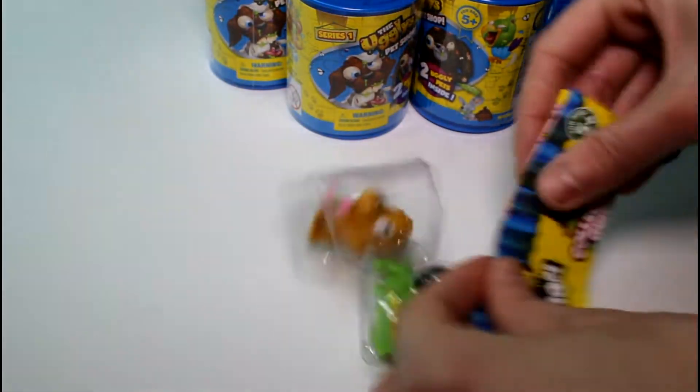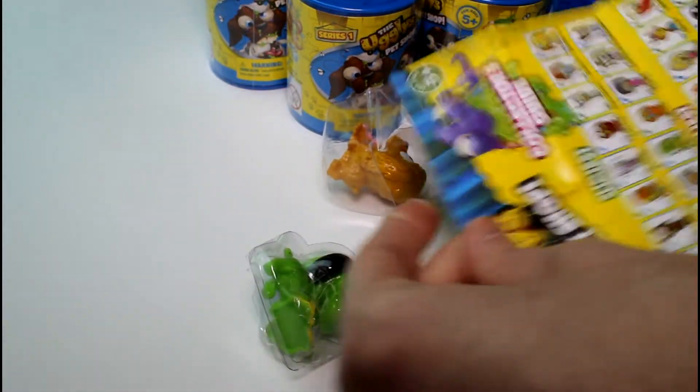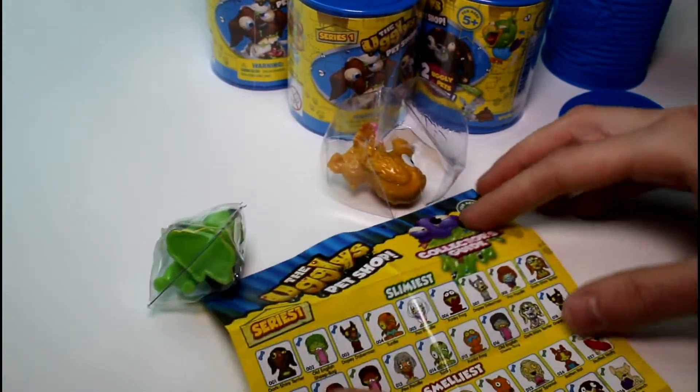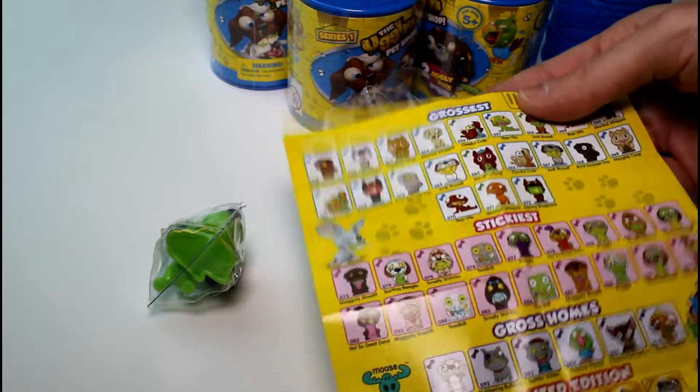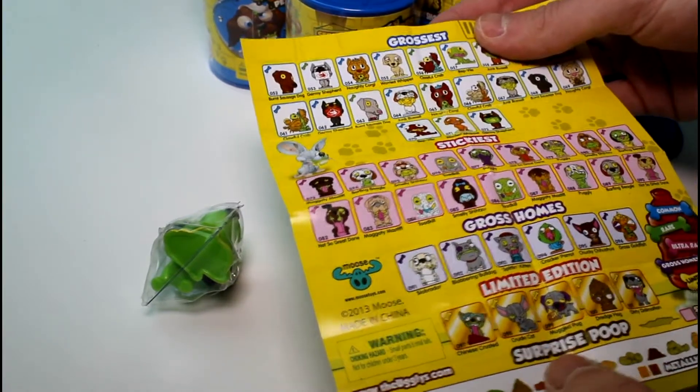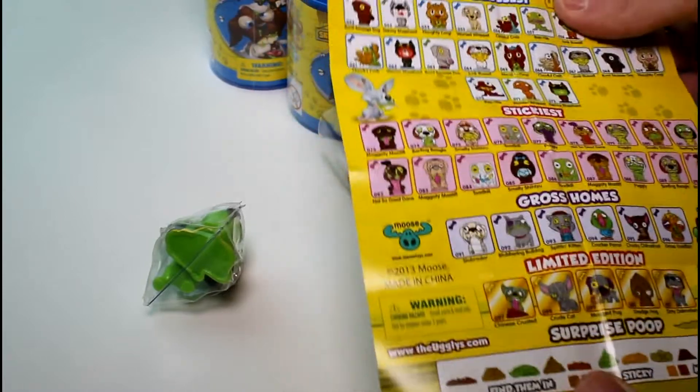First let's check out our checklist. Okay, we have the slimiest, smelliest, hairiest, grossest, and stickiest gross homes, and limited edition. And surprise poop. I need the surprise poop right now.